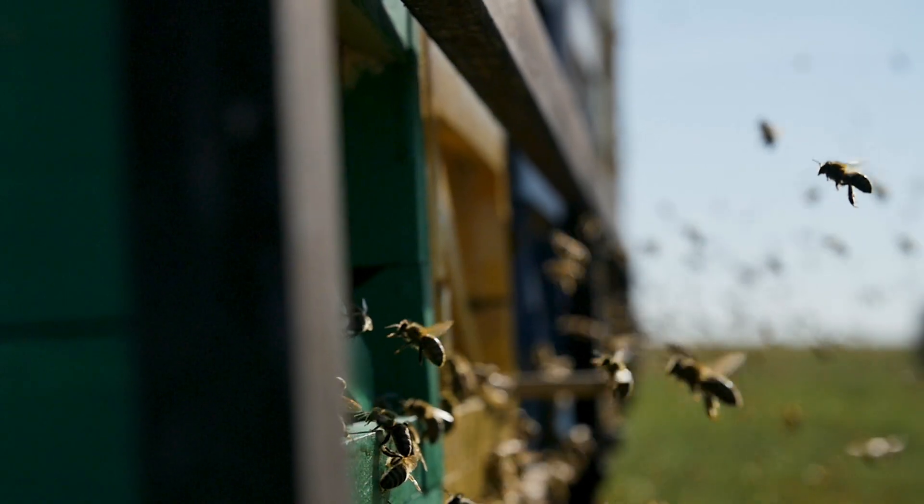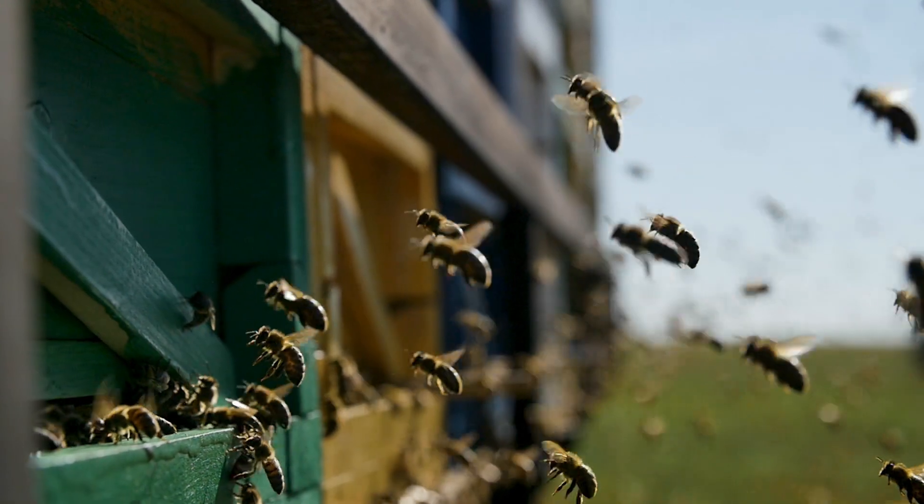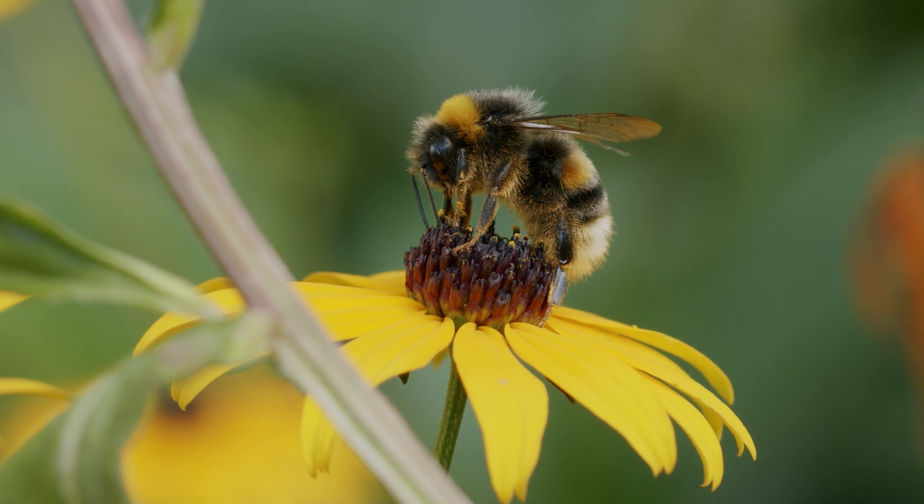Even though it's small, a bee can fly very fast and has an excellent sense of direction. It knows where the best flowers are.